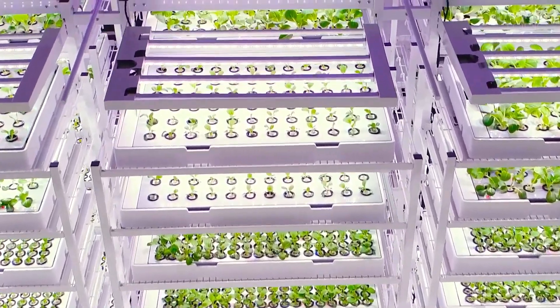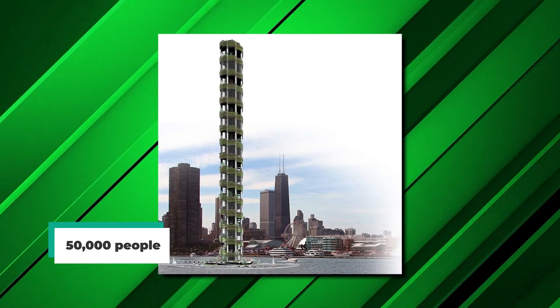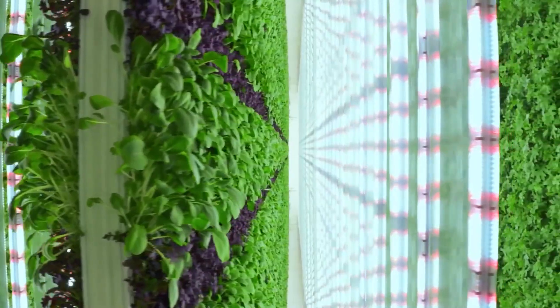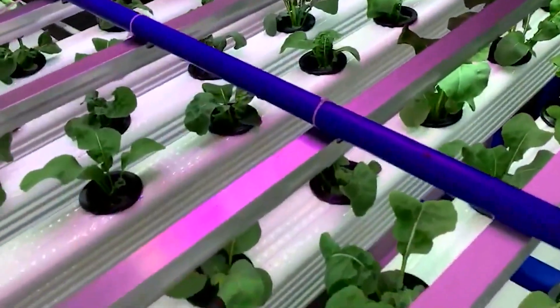Despommier was a professor at Columbia University in New York, where he and his students came up with designing a skyscraper that could cater food good enough for 50,000 people. In the last few decades, researchers and agronomists have been pushing for the creation of more high-rise structures dedicated to vertical farming.